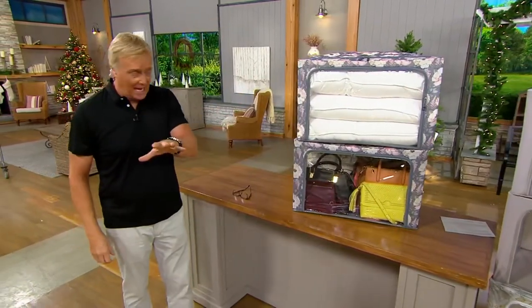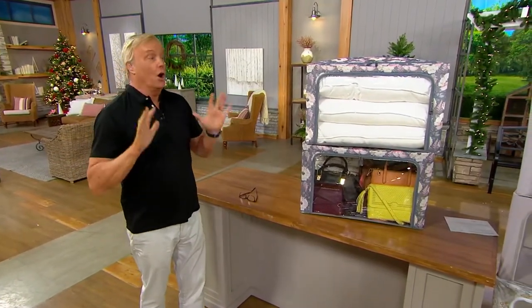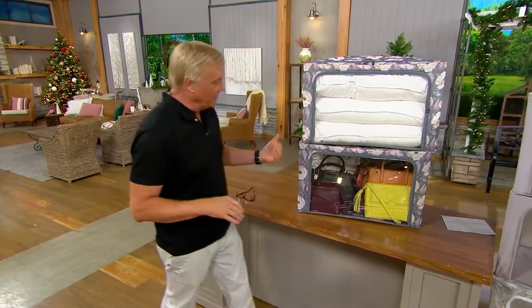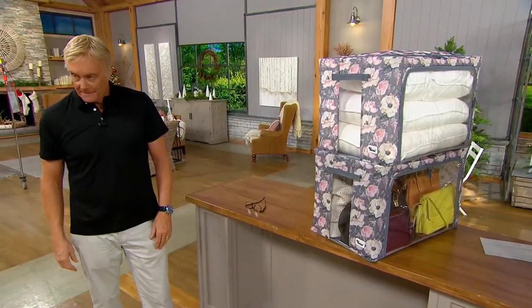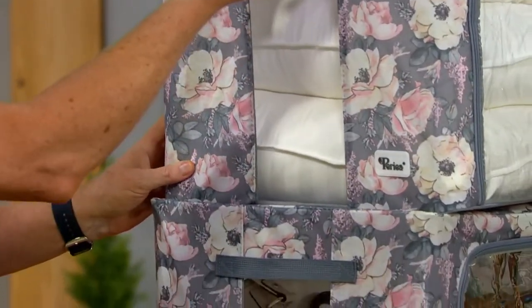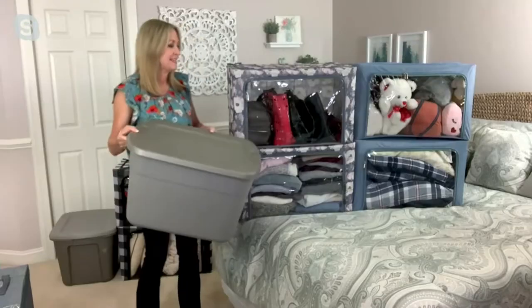It started in QVC UK some years ago, and I was here when they first debuted. America went, 'Okay, I'm all in.' But now you've made them stronger and better, easier to see even on the side. You've got handles so they're easy to move things around. The plastic tote just doesn't do it for us anymore — you can't see what's inside, you can't collapse it.